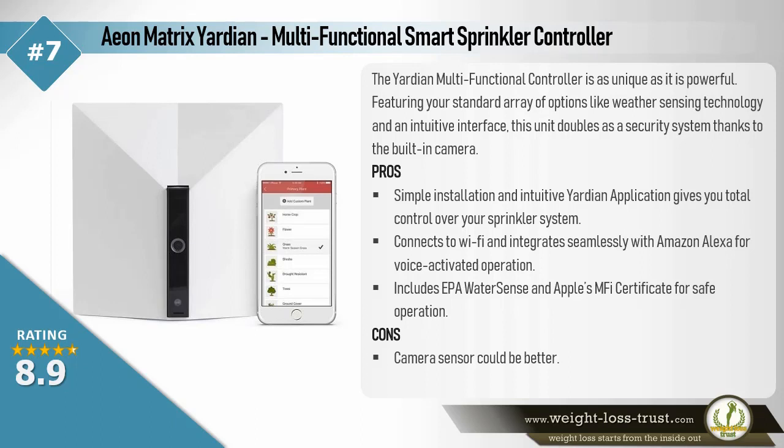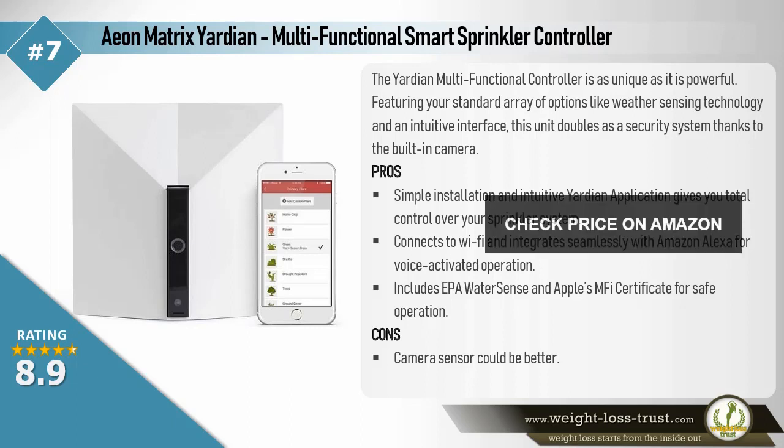Pros: Simple installation and the intuitive Yardian application give you total control over your sprinkler system. Connects to Wi-Fi and integrates seamlessly with Amazon Alexa for voice activated operation. Includes EPA WaterSense and Apple's MFi Certificate for safe operation. Cons: Camera sensor could be better.